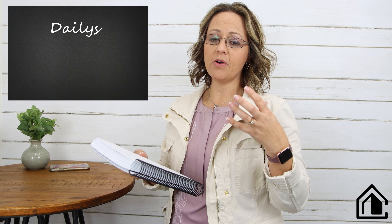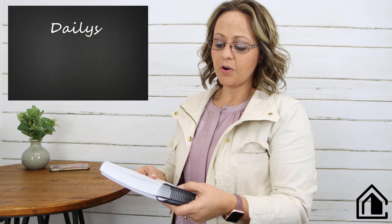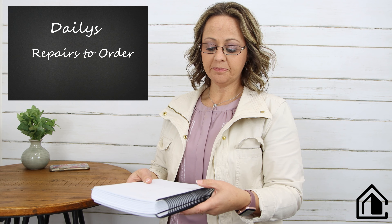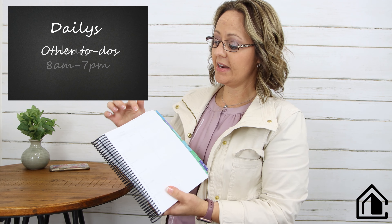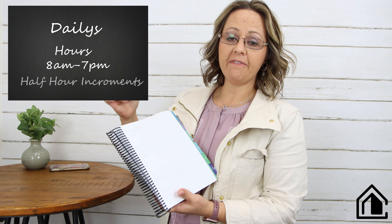We get so much in our heads — so many phone calls, so many requests — there's no way we can keep them straight if we don't write them down. It's got a place for follow-up phone calls, homes you need to list, repairs to order, signs or flyers that need to go out, things to do, and then the hours from 8 a.m. to 7 p.m. broken down in half-hour increments.